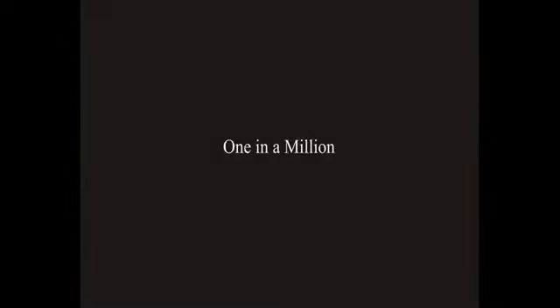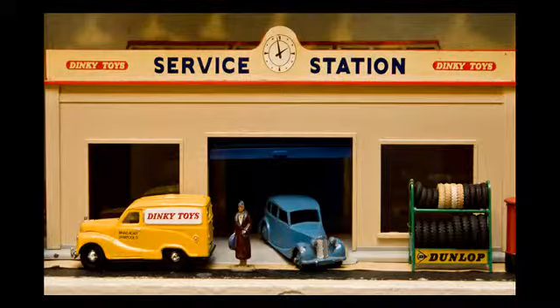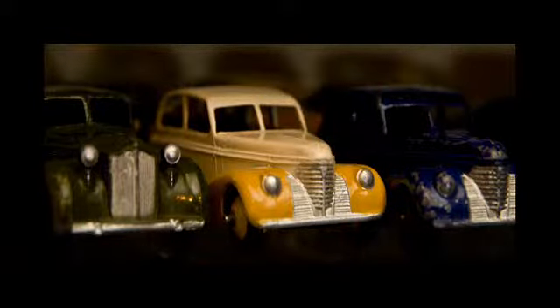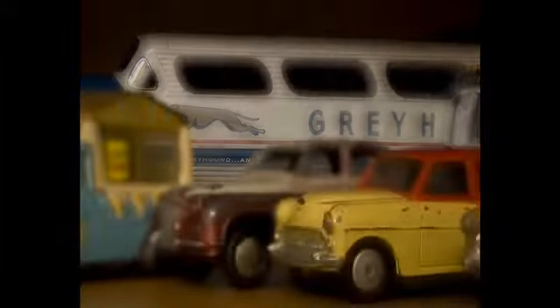My first car was in my Christmas stocking when I was six years old, and that's when Dinkies were being imported back into Canada after the war. It's called an iron horse — a little single-vehicle truck, a type truck with a little trailer on the back. I have never seen the real thing. It was actually electric, and it was used around railway stations and warehouses. Since then, the collection has grown. There's probably about 800 little ones down there.